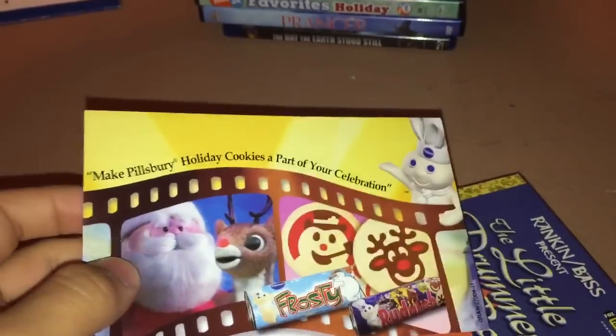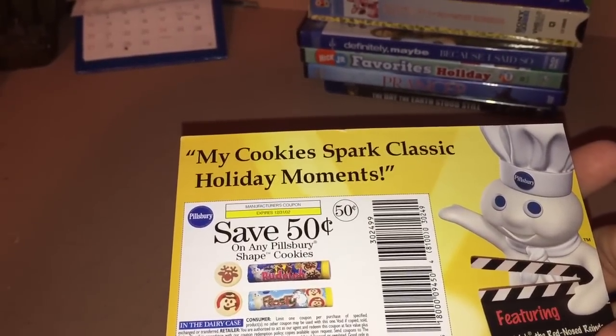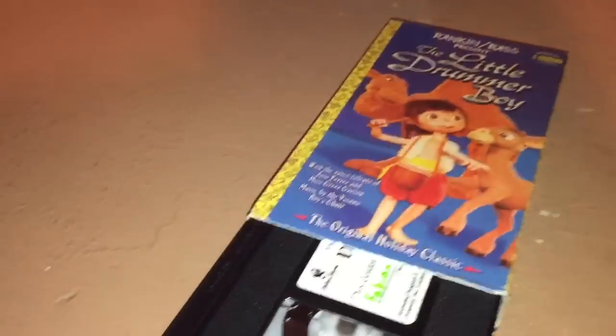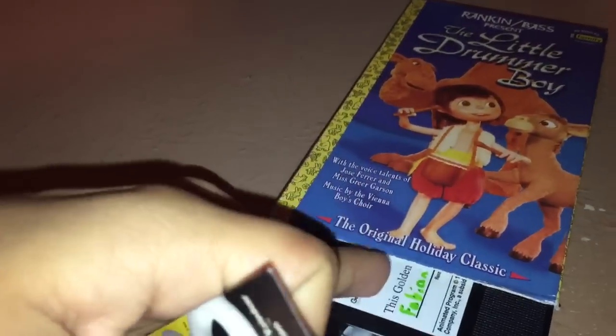This is going to be hard to get out of the case. It comes with a Phil Sperry coupon which expired on December 31st, 2002 — also known as New Year's Eve 2002. Print date: 38th week of 2001. I already put my name on these labels.